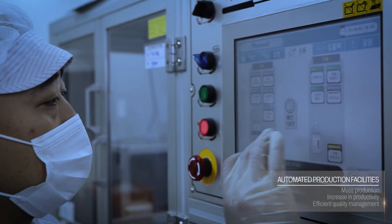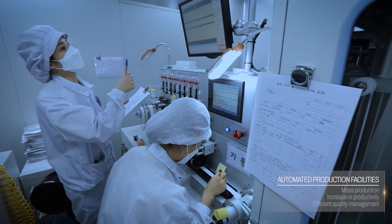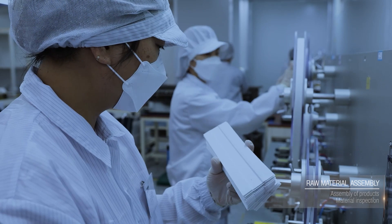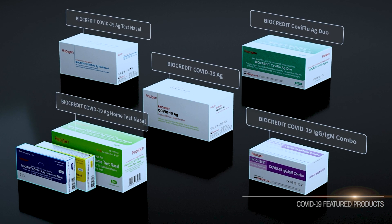Rapigen's technology, cultivated over many years of experience and advancement, seeks to contribute to the better health and prosperity of humankind. With optimized performance in detecting COVID-19 and having an exemplary example of being a qualified K-diagnostic provider,